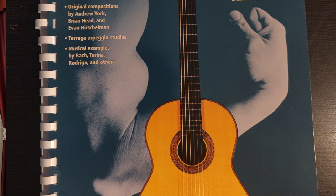Here's another book I've used a lot with students over the years and used myself. It has 120 right-hand studies, 16 left-hand studies, arpeggio studies, and musical examples by Bach and Rodrigo. It's called Pumping Nylon. I really like this book — you can get it now with audio access to audio examples of everything.